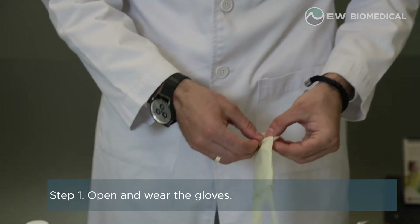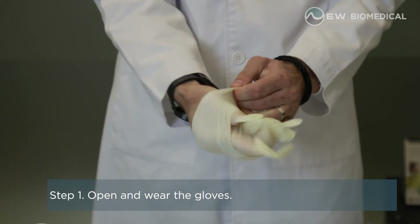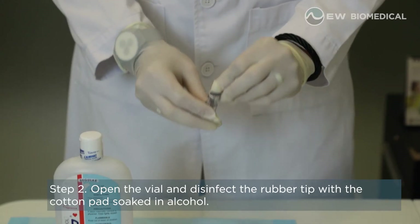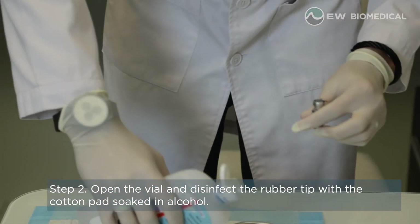Open and wear the gloves. Open the vial and disinfect the rubber tip with the cotton pad soaked in alcohol.